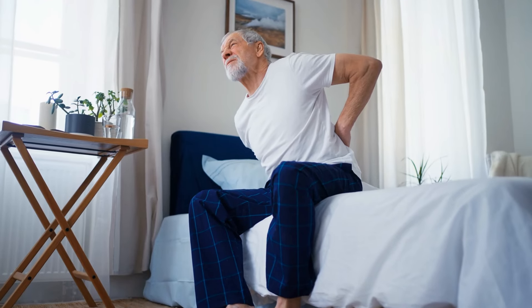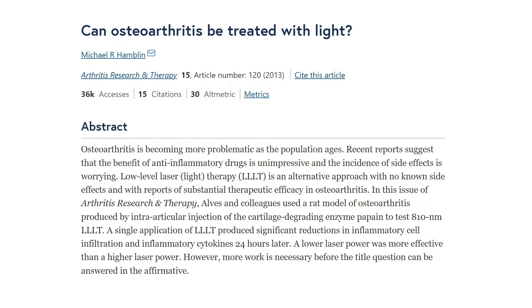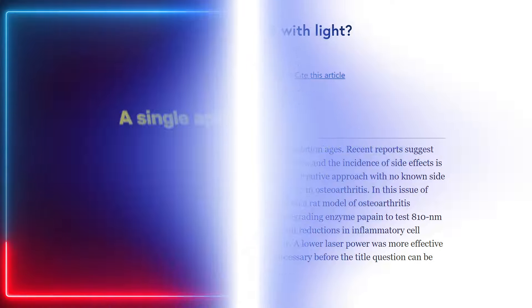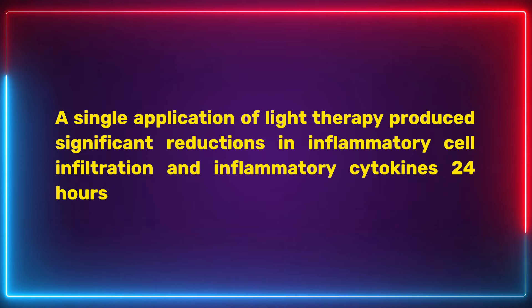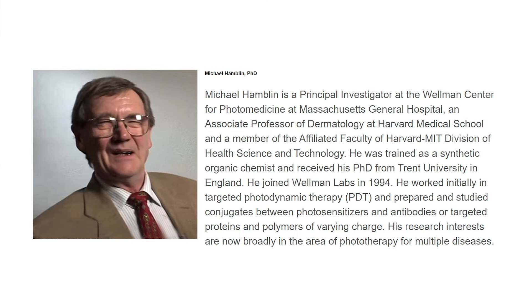Red light therapy decreases pain, lowers inflammation, and helps with arthritis — one of the most commonly promoted benefits. A 2013 peer-reviewed study published in Arthritis Research and Therapy Journal concluded that a single application of light therapy produced significant reductions in inflammatory markers 24 hours after treatment. The researchers also stated that red light therapy could be used as a treatment for osteoarthritis, and it helped lower pain levels. This paper was authored by Dr. Michael Hamblin, considered one of the top researchers in the field, who has published dozens of papers on red light therapy.